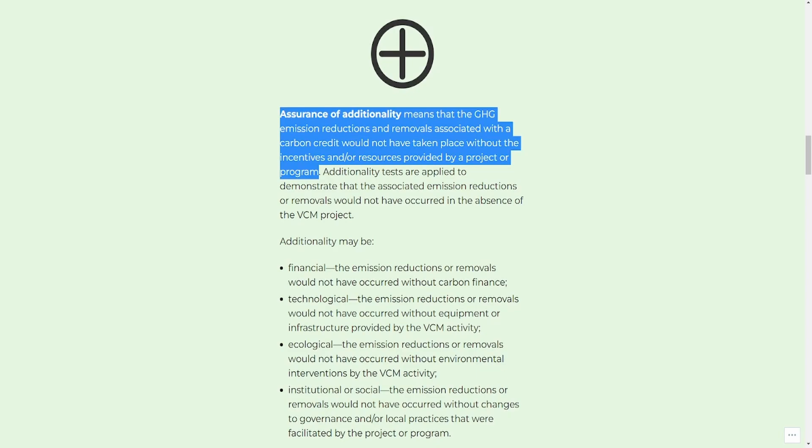So they don't need to be involved in the carbon markets at this point. That describes the financial aspect of additionality, but there are also technological, ecological, and other types of additionality in carbon projects as well.